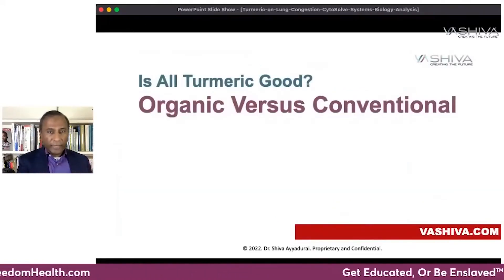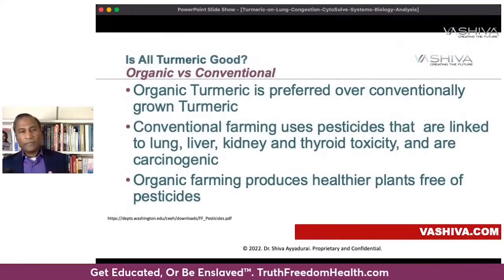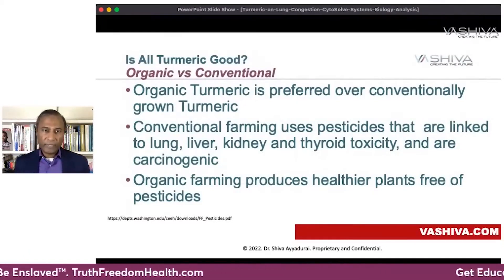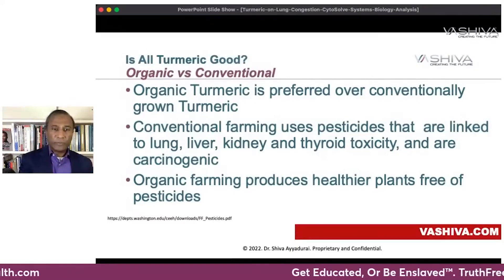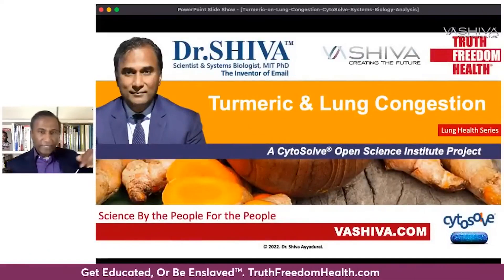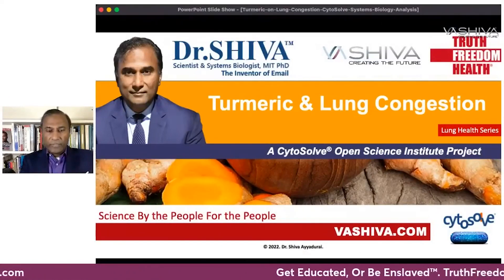Should you use organic or conventional? I'm a big proponent of organic in this case. It's preferred because a lot of conventional farming uses pesticides linked to lung, liver, kidney, and thyroid toxicity, and they are carcinogenic. Organic farming produces healthier plants free of those pesticides. This has been the turmeric and lung congestion discussion as part of the lung health series, brought to you by Truth, Freedom, and Health and the Cytosol Open Science Project. Join the movement and support yourself in becoming an enlightened human being. Be well and be the light.